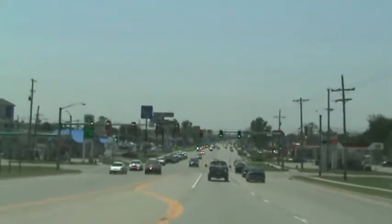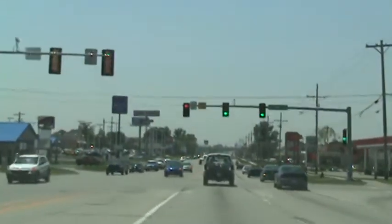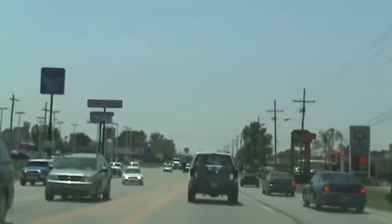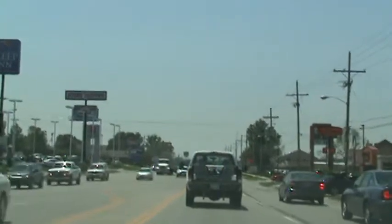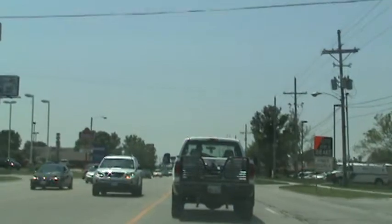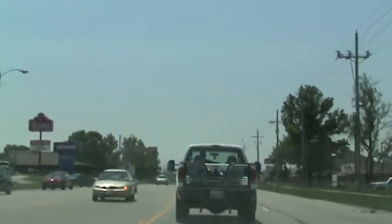I'm going southbound on Wanamaker. This is 10th Avenue. 10th is the first of eight traffic signals on the NSYNC corridor. It's Monday, June the 6th, 12:38.